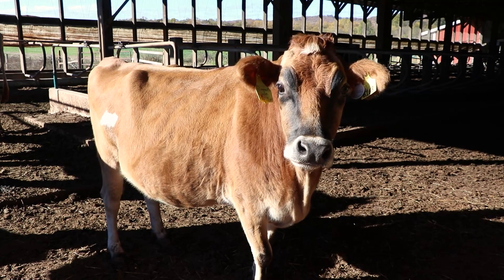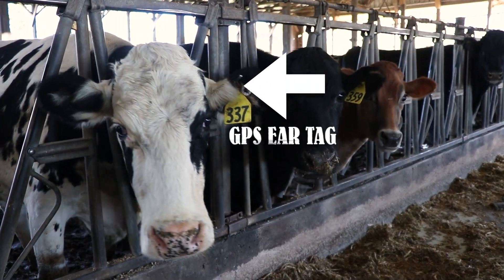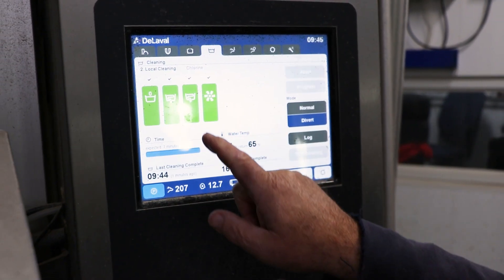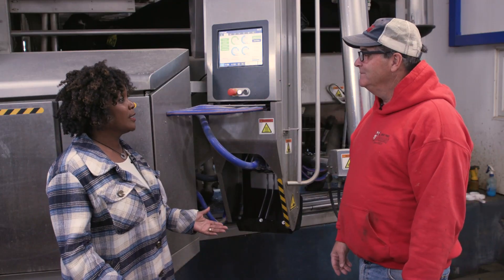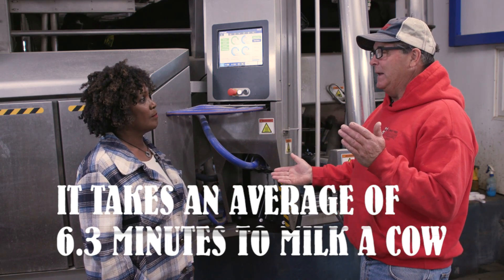It knows this cow based on her GPS ear tag. There's lots of information about her — number of times she's been milked, what she's averaged. How long does it take to milk a cow? Every cow is different, but on average about 6.3 minutes.